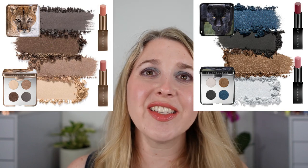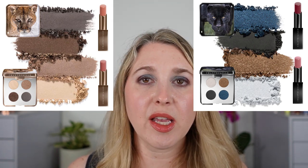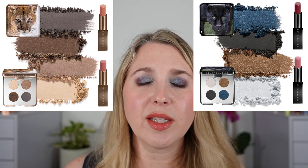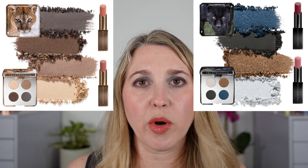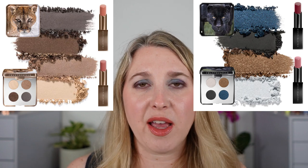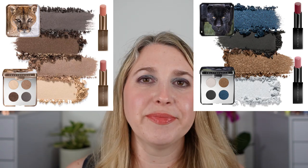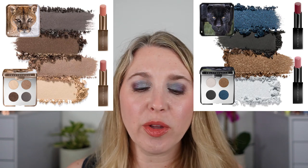We're going to start off with the Chantecaille fall items. These are currently listed on the Chantecaille website but not yet available for purchase. There are two quads — the smaller quads with four little round pans — a Cougar and a Black Jaguar, in support of Yellowstone National Park's 150th anniversary. I think both palettes look stunning. They are a steep price tag but I've already come around and I'm definitely going to be picking up both.